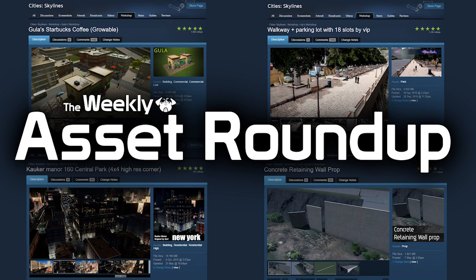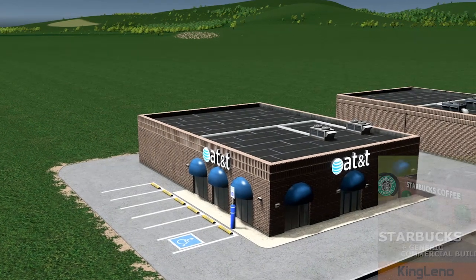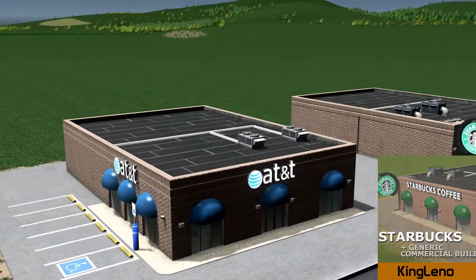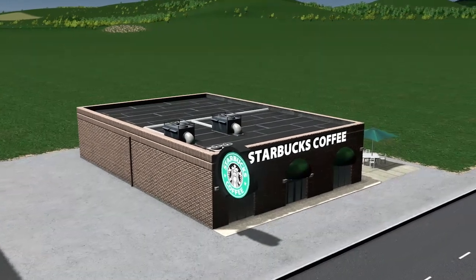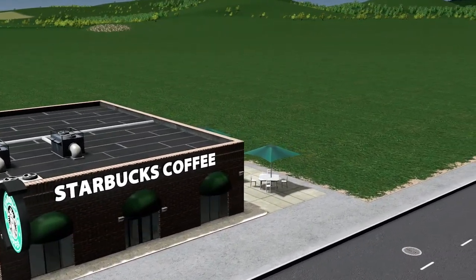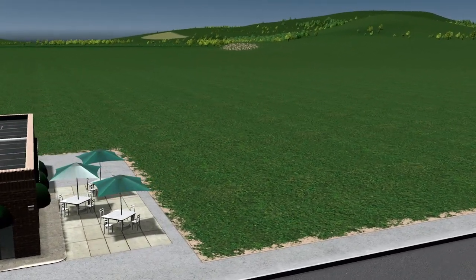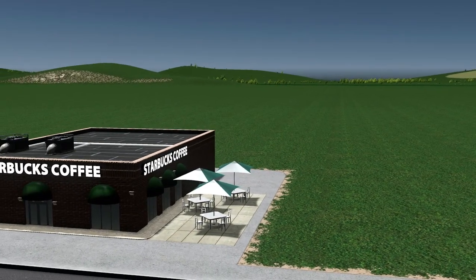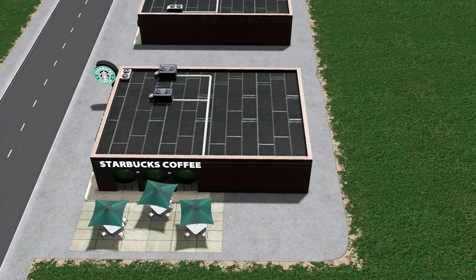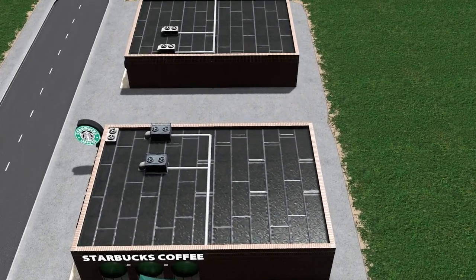Let's kick things off with a creator who just doesn't stop giving — it's King Leno with a couple of commercial shop buildings, both a Starbucks and an AT&T. Looking at the models, they've been very well designed. You can have them as single placed items such as shown here, or you can combine the two together or a combination of them to create a shopping complex.